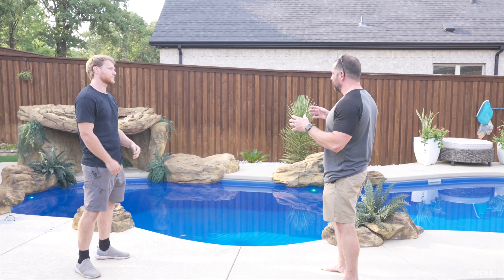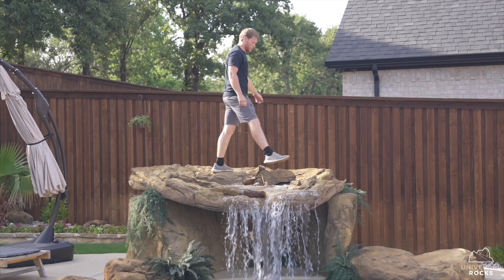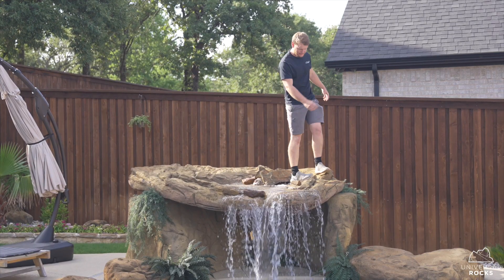I actually went out to their shop and had a chance to put my hands on the products. He walked me around and showed me the durability and the color, which was helpful because it gave me a sense of the dimensions of what we were looking to do. We actually changed the size of the grotto expectations in that setting, going with something a little bit shorter because it fit the design of the backyard better.